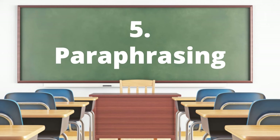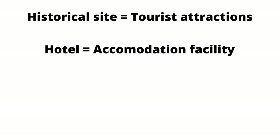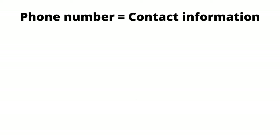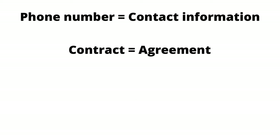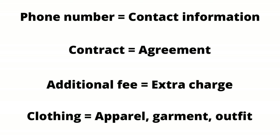During the test, there are some difficult words they might use in the text but use a synonym when asking a question. Some examples include: historical sites / tourist attractions; hotel / accommodation facility; on a website / through the internet / online; venue / place or location; phone number / contact information; contract / agreement; additional fee / extra charge; clothing / apparel / garment / outfits. By recognizing the different ways a question and answer are related through paraphrasing, you will understand the relationship and have a better chance at answering correctly.